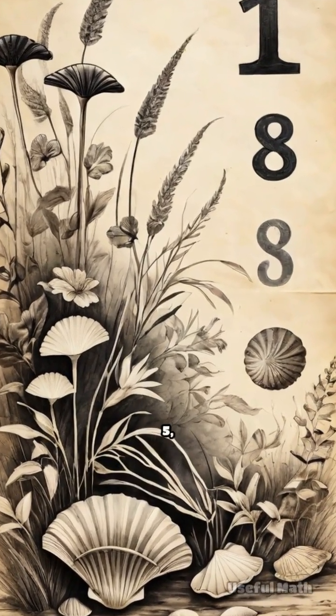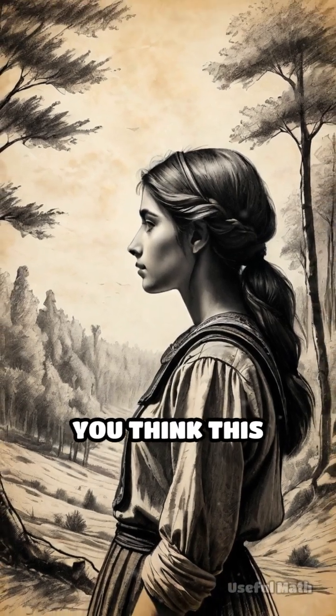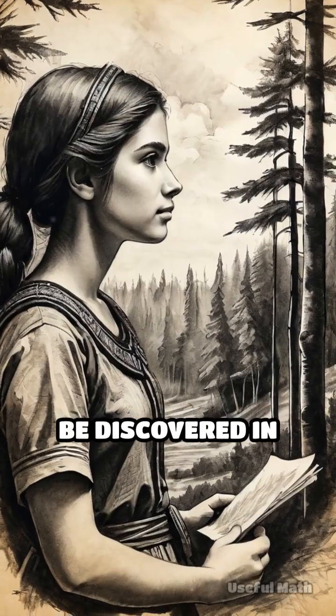The pattern of life might just be counting along: 1, 1, 2, 3, 5, 8. Where else do you think this hidden sequence might be waiting to be discovered in the natural world?